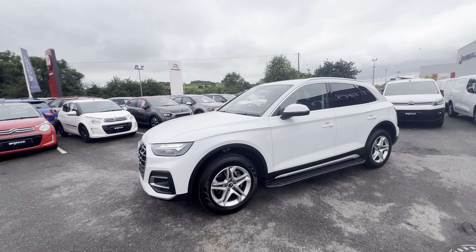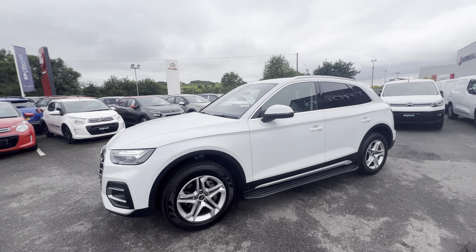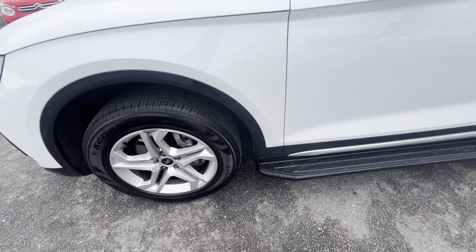Hi folks, Dave here from JC Halidyn Sun, and today we have a 2021 Audi Q5. This is the Quattro Sport model, finished in lovely white metallic and also comes with 18 inch alloy wheels.